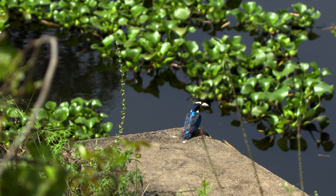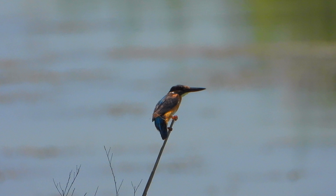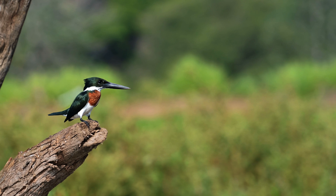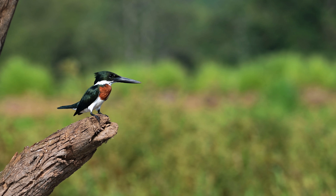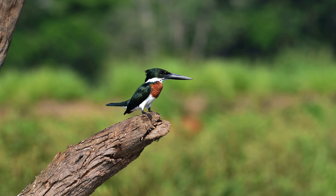The kingfisher's ability to hunt from the air is one of the most interesting things about it. They have good eyesight and can spot fish from a great height, then dive headfirst into the water to catch their prey. Kingfishers are also known for being quick and can hover in the air to catch their prey.